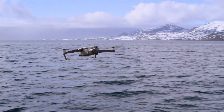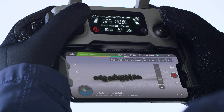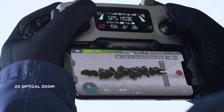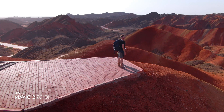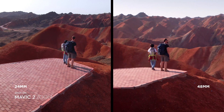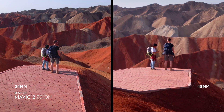Mavic 2 Zoom is all about dynamic perspective. With a 2x optical zoom lens, it offers greater safety, efficiency, and more creative opportunities. The 48mm focal length compresses your perspective, enhancing the parallax effect for a classic cinematic look.